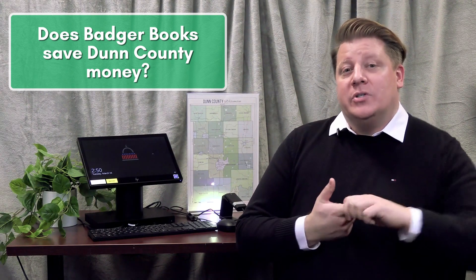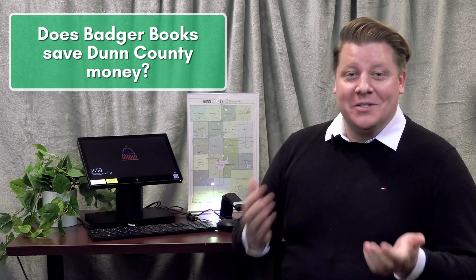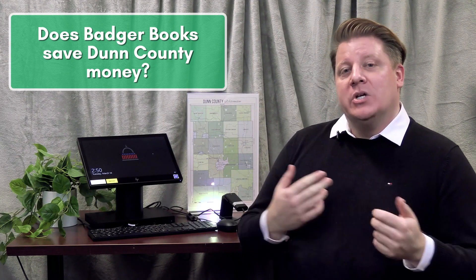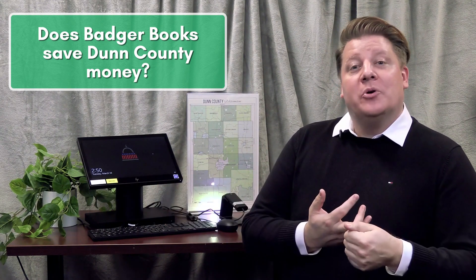In the long run, Badger Books will help save money — not only for efficiencies with not having to produce and print hundreds of pages of poll books every election, but it will also save in time management. The Badger Books will help us track and list voter participation much more efficiently, saving time, energy, and effort across the county.